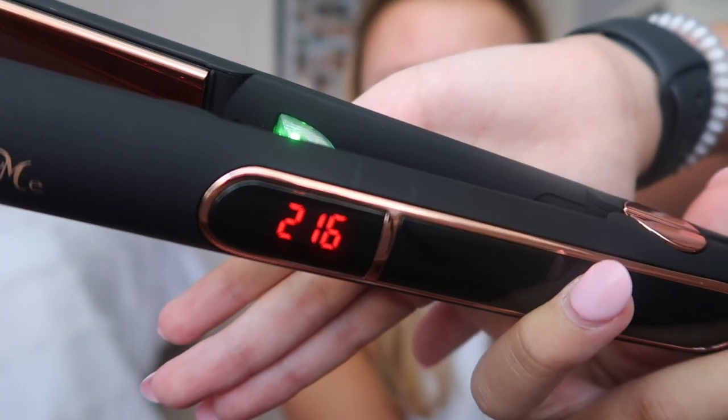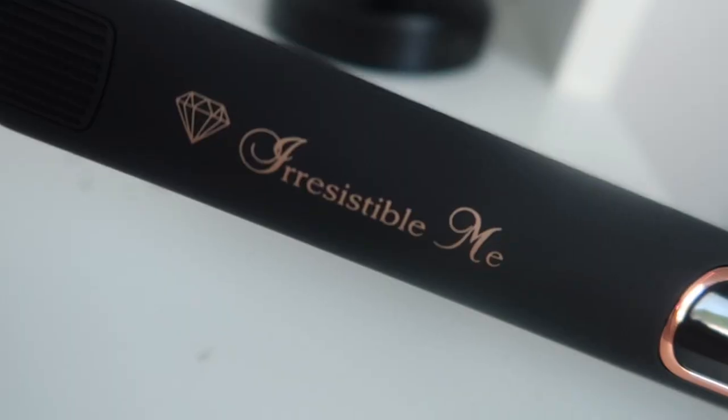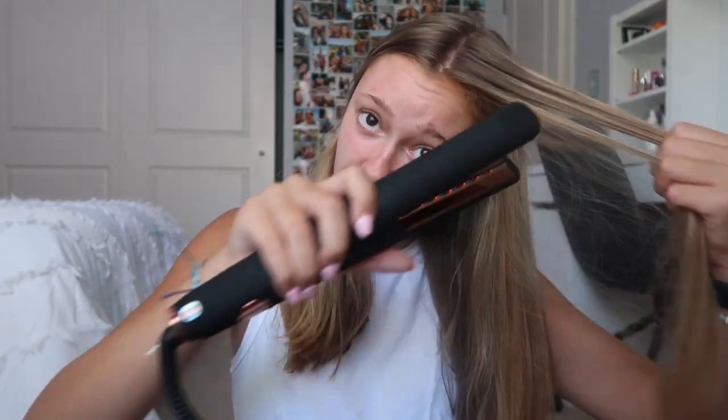I've been testing this out the past couple of days — straightening my hair for no apparent reason because I have nowhere to go. With that said, this straightens my hair very well, nicely, easily, and quickly. You can pick how hot you want it; I usually do around 300 because my hair is super thin and it'll literally burn off. Look how fast it heats up. What's really cool is it has rose gold titanium plates, which makes the product durable and enhances heat transfer so it straightens your hair better and faster.